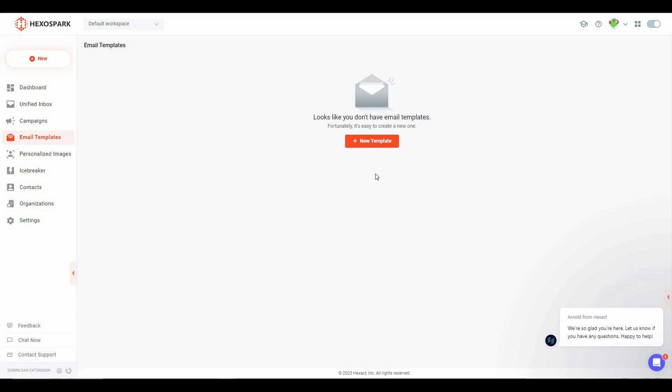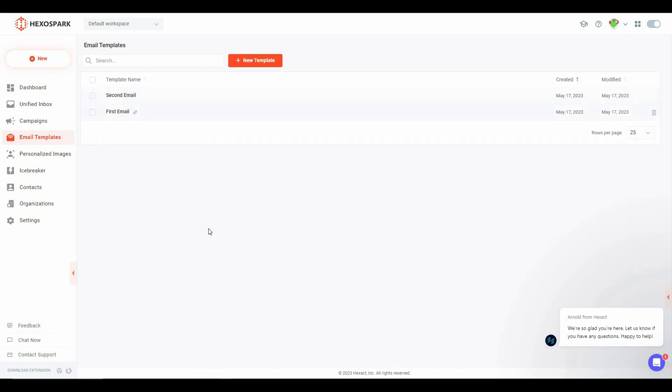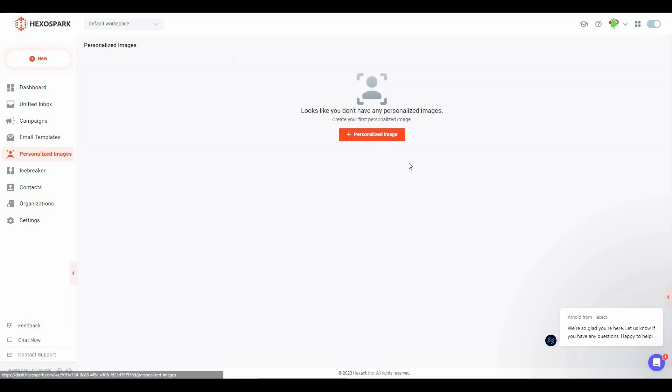The next section is Email Templates. From here you can create different templates for your emails. In a cold email sequence, one person might get different messages — the first could invite them to try a product, then a follow-up, then another if they don't respond. With pre-made templates you avoid making emails again and again. Click New Template to create one. For example, I'll add a first and a second template — as you can see, two templates have now been added.